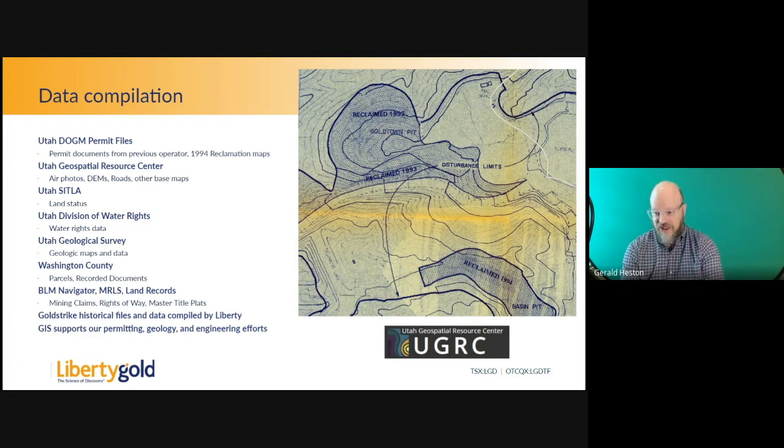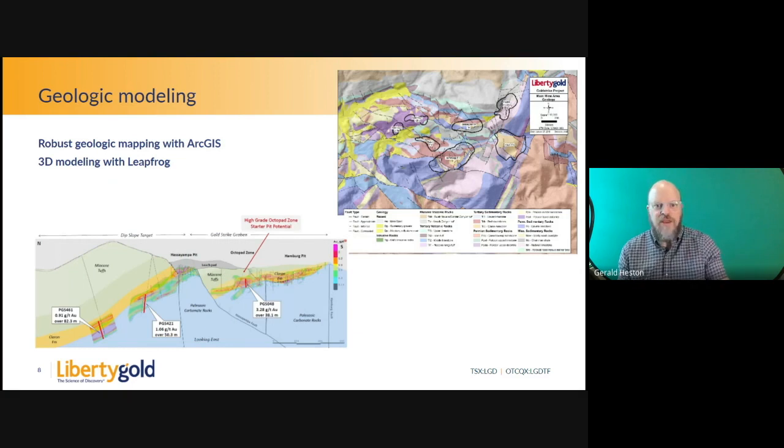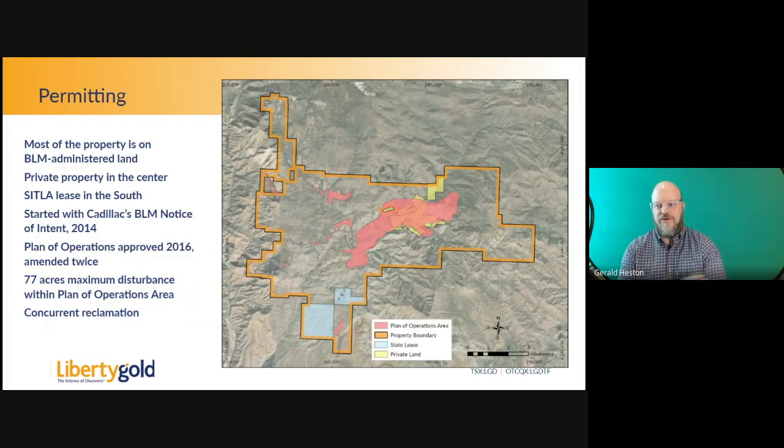ArcGIS and Leapfrog support our permitting efforts, geology and modeling efforts, as well as our engineering. We use ArcGIS as our primary data management — all geologic data, geophysics, and geochemistry go into ArcGIS. We also use a 3D modeling program called Leapfrog, designed for mineral projects — it does subsurface 3D modeling of all geology and geochemical data. For permitting, we are mostly on BLM administrative land with some private property in the center, shown in yellow, and state lands in the southern part, shown in blue.